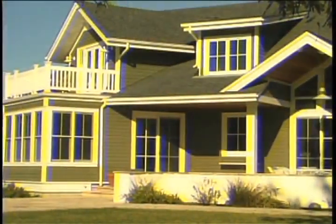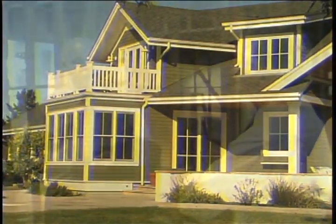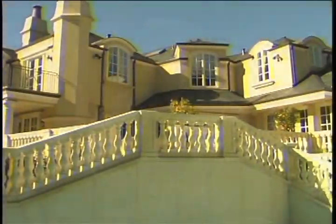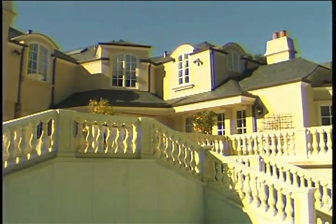Buildings and structures have always fascinated me, both as a source of visual beauty and as the end result of a complicated process that is challenging and rewarding to document. Contractors, architects, designers, and tradesmen are all of interest to me, and all can benefit from video for marketing, sales, and training. Here are some samples of my work in this noble arena.